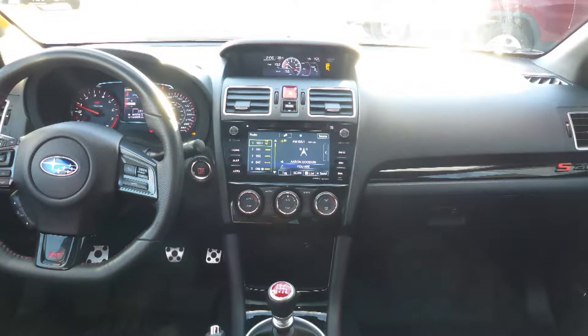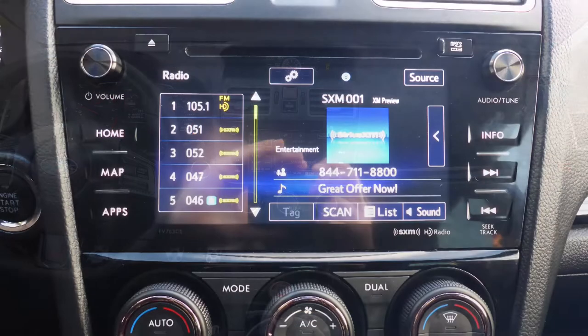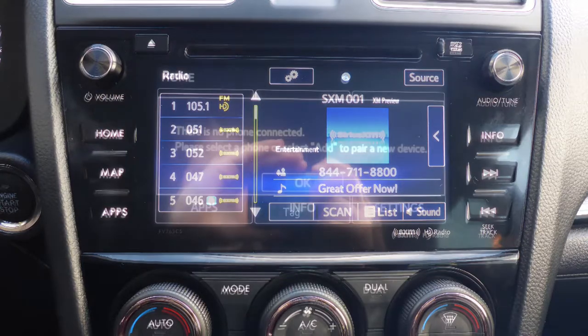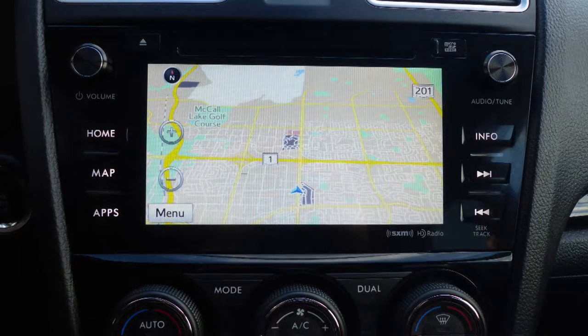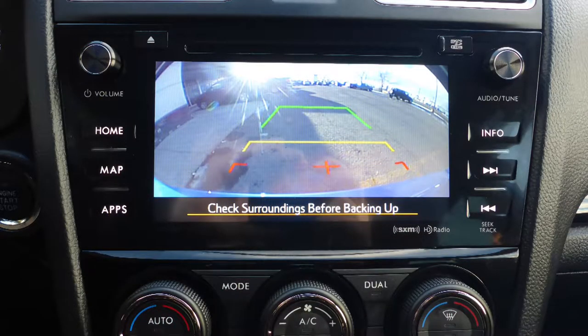A touch screen media center with AM and FM radio, Sirius satellite radio, a hands-free communication system with Bluetooth, and GPS navigation.